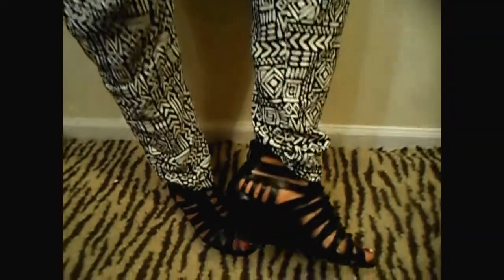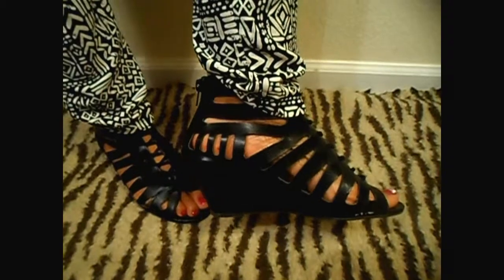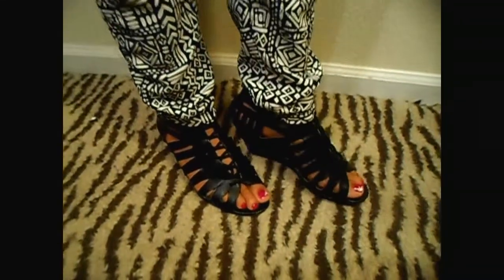And for my shoes, they're like a wedge sandal — a sandal wedge. They zip up in the back. I actually got these from JC Penney's. They're very comfortable as well. Really easy to walk in.